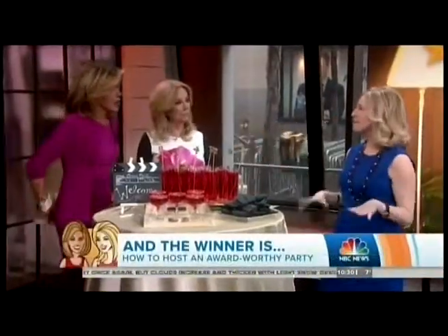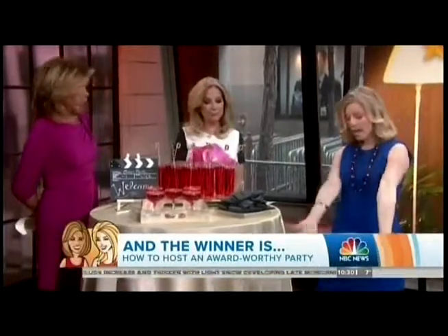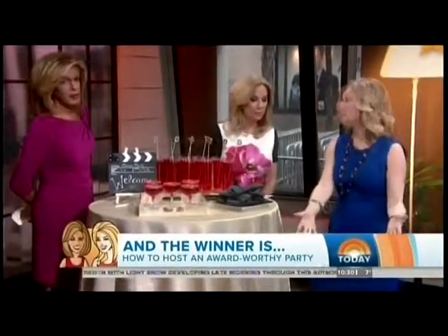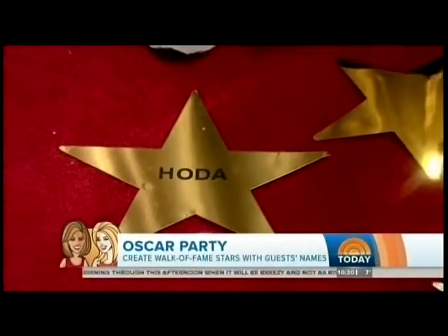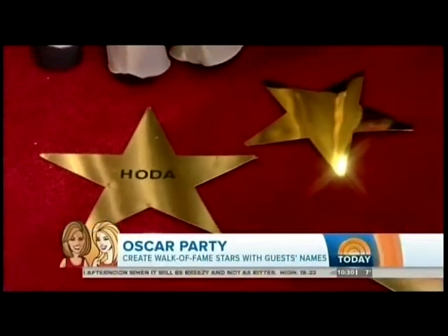Welcome to our swanky Oscars — let's deck it out. There are lots of little fun ideas that are easy for people to do at home. We have our own Hollywood Walk of Fame: dollar stars from the dollar store that you put your guest's name on, just drop them on the floor and they can walk on their own Hollywood Hall of Fame.